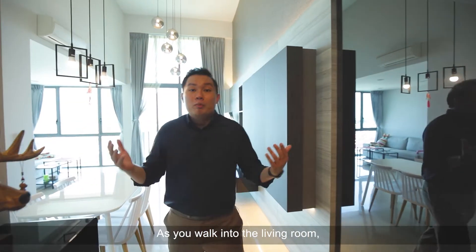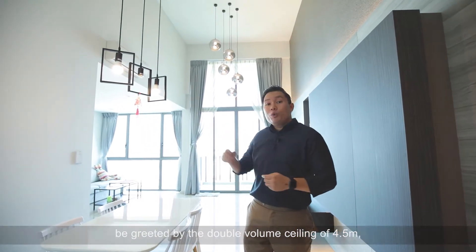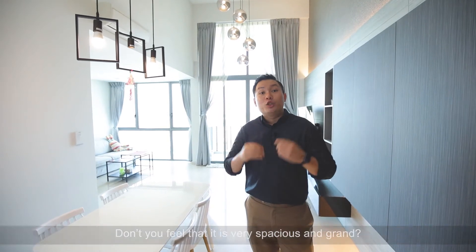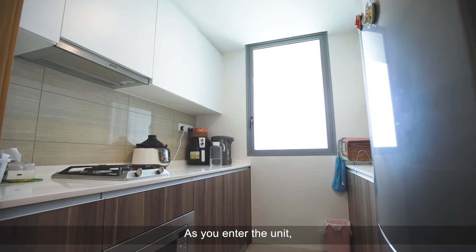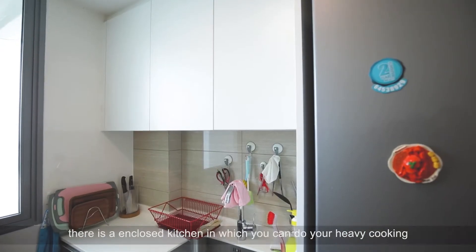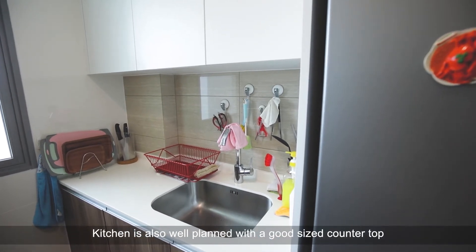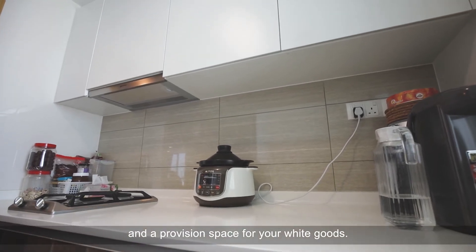As you walk into the living room, be greeted by the double volume ceiling of 4.5 metres, which is only exclusive to the top floor units of this particular project. Don't you feel it's very spacious and grand? As you enter the unit, there is an enclosed kitchen in which you can do your heavy cooking without fear of the fumes entering the living room. The kitchen is also well planned with a good-sized countertop and a provision space for your white goods.